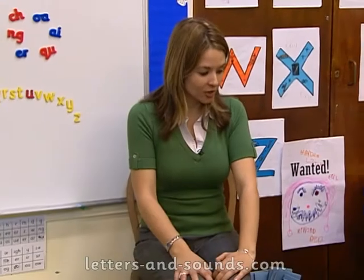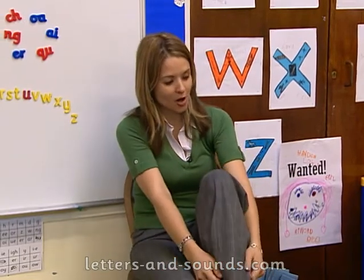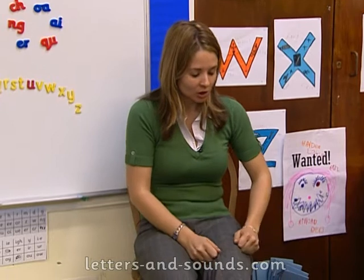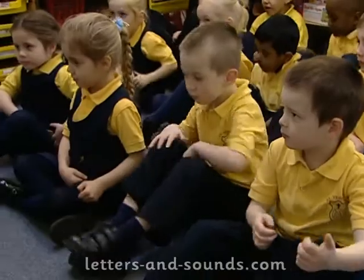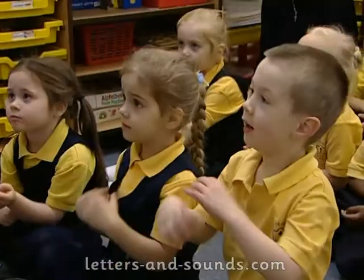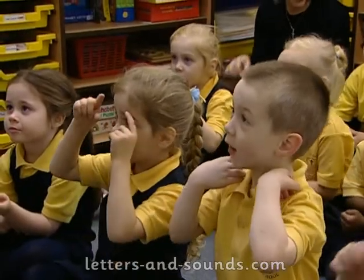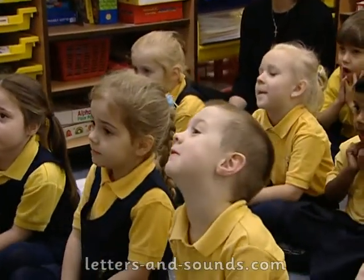We're going to get ourselves ready for literacy. So we're going to put our alphabet boots on. Pull them up tight, Enrica. Put your other one on. What else do we need to put on? Hats — we need our alphabet hats. And last thing, we need to put our alphabet glasses on, so we can listen to all the sounds and read all the letters.